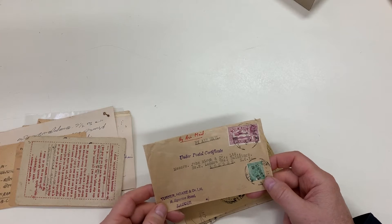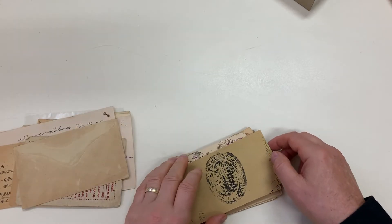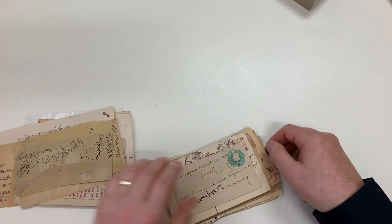Eight annas, eight and a half annas airmail to England under postal certificate. A couple of these early items.